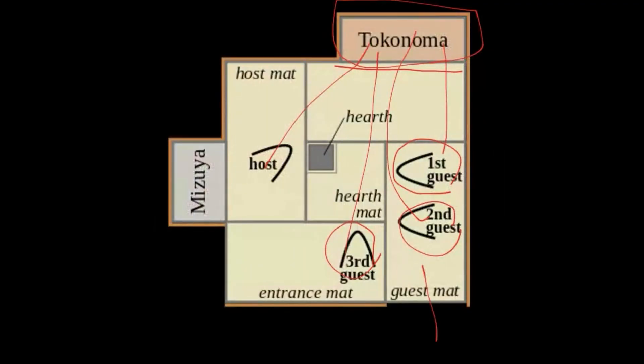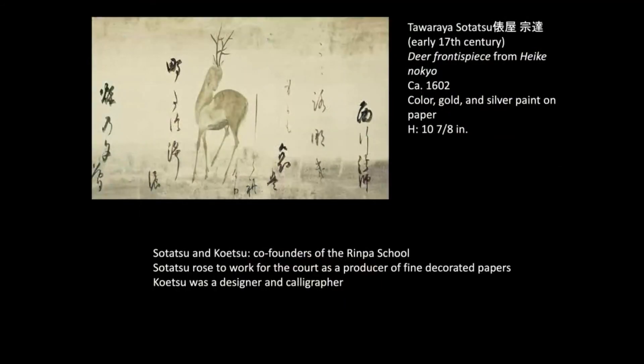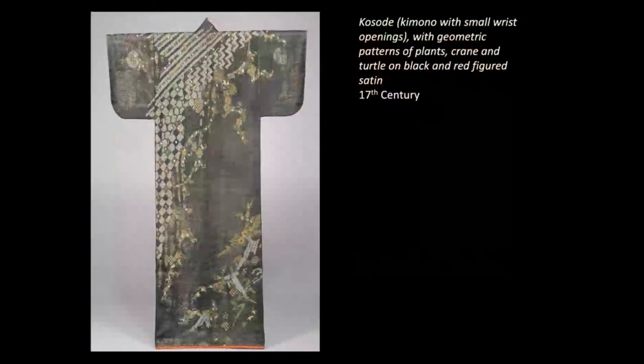For the tea room, you need this type of bowl, and people admire these ceramic bowls. Honami Koetsu and Tawaraya Sotatsu are important artists — sort of graphic designers of the Momoyama period who also worked in the Edo period. They eventually influenced the creation of the Rinpa school. Do you recognize this? The God of Thunder and God of Wind we studied in Kamakura period — that famous sculpture from Sanjusangendo temple in Kyoto — was made into a gold screen painting by Tawaraya Sotatsu.